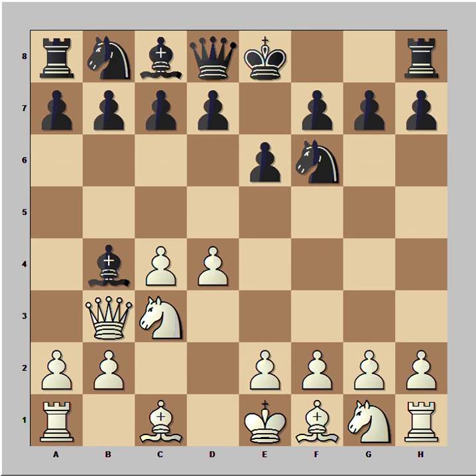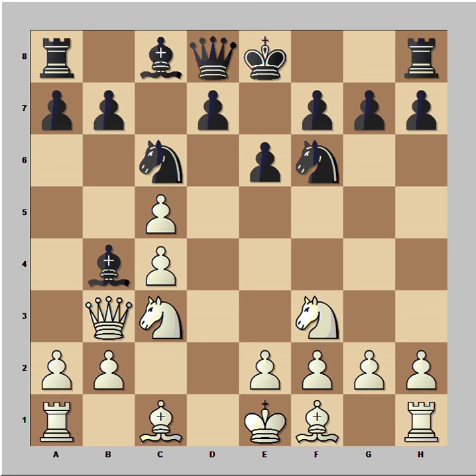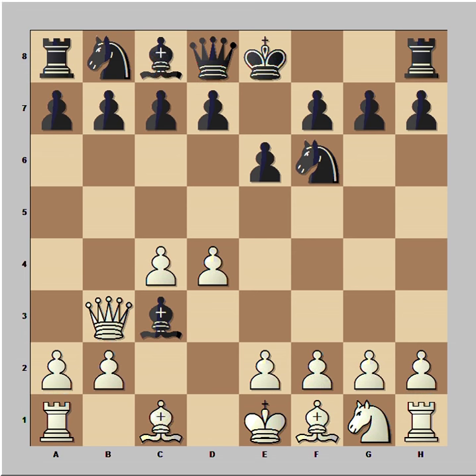The most popular move nowadays is c5, and after that white takes. Then Nc6, Nf3, and Bf6 takes on c5 — and black is doing well. In the game, however, Colley captured the knight on c3.